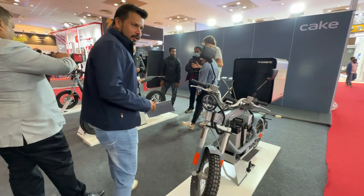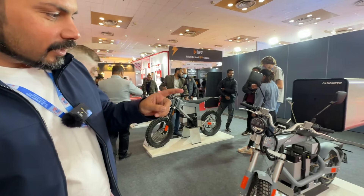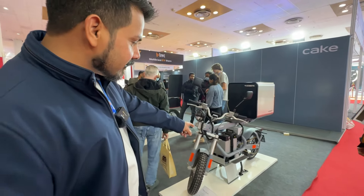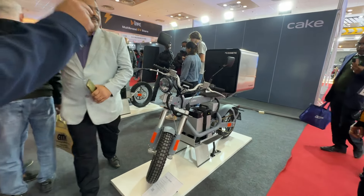I came here and saw these products, and they may not look like much but they are really beautiful. The quality is top notch. Just look at the chassis, the way it's finished, the materials, the finish — everything.